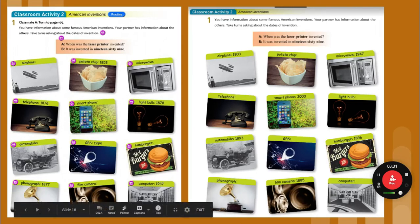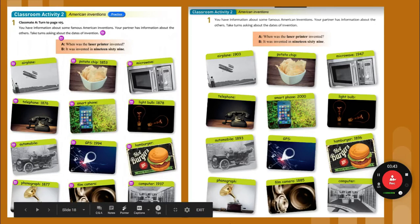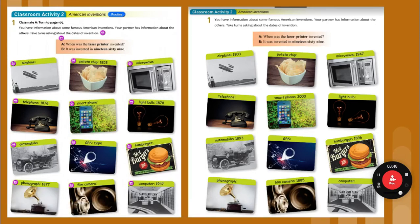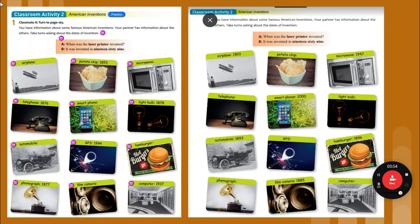When was the hamburger invented? It was invented in 1896. When was the phonograph invented? A phonograph plays records — we now call them turntables. It was invented in 1877. When was the film camera invented? A film camera is different from a digital camera. It was invented in 1885. When was the computer invented? It was invented in 1937.